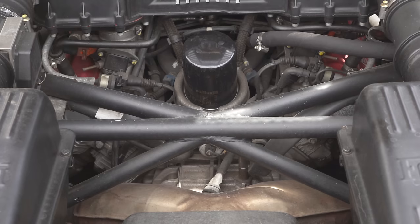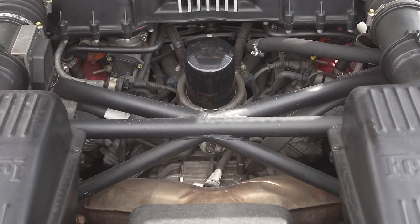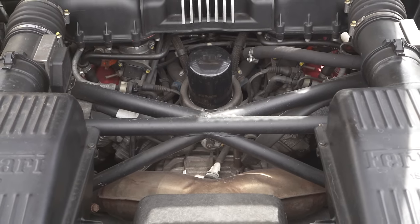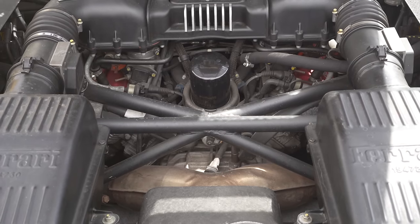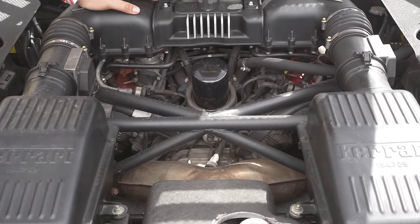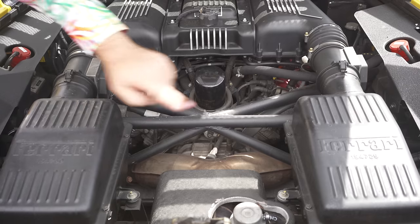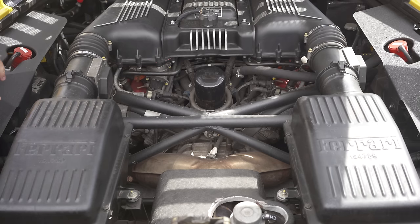Ferrari call this engine the F129B and it is close to the final evolution of the Dino motor. Unlike many later Ferrari engine bays, there's no glass cover on it - it's a very mechanical and pure thing to look at. A lot of people look at the engine bay and think the engine is here, but it's not - these are just the intake plenums. The actual engine is down here; this is the top of the head. This thing sits really low. My favourite feature? They've got serial numbers on the covers of the air intake box. Why? Because Ferrari.